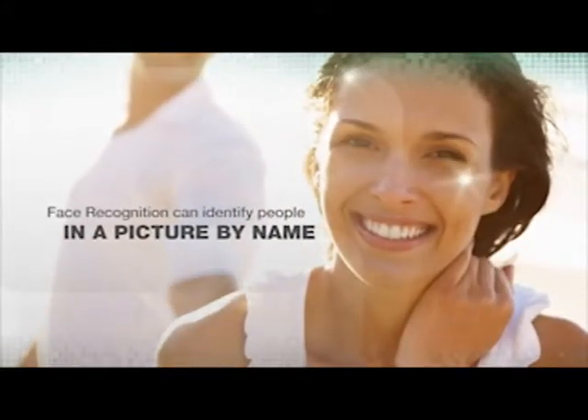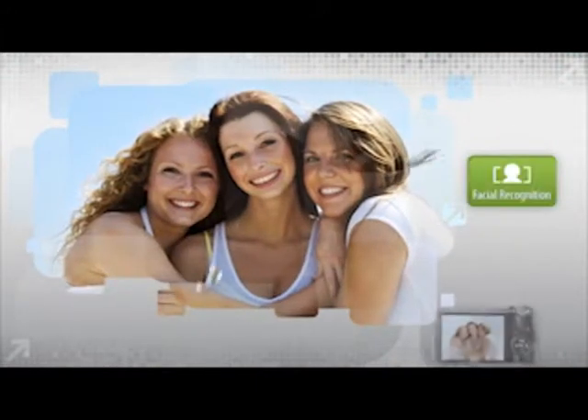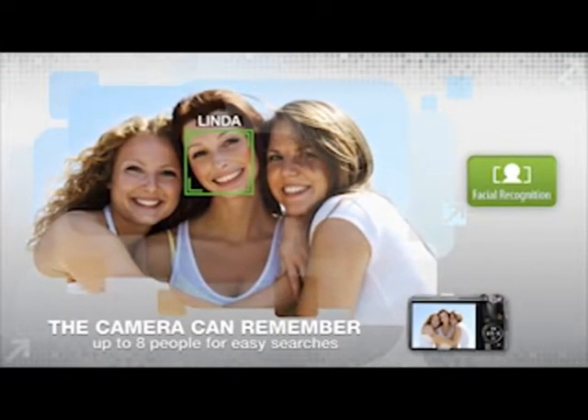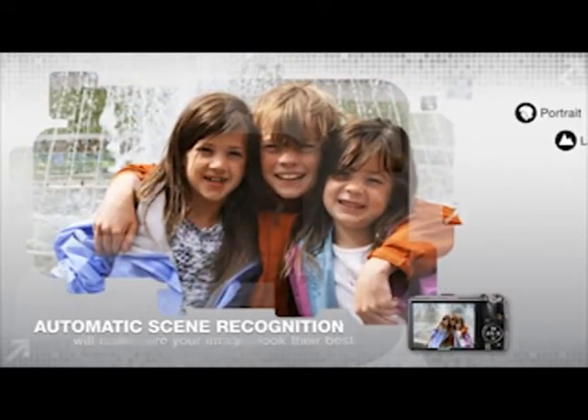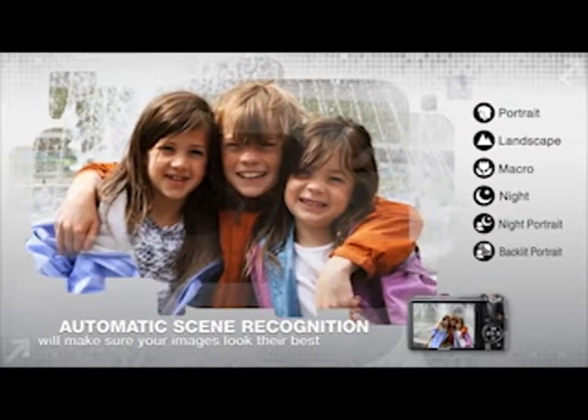Fujifilm's face recognition technology can identify people in a picture by name. You can tell the camera to remember up to 8 people, which lets you search through all your pictures for an individual easily. The camera will also adjust settings to make sure your favorite people will always look their best.